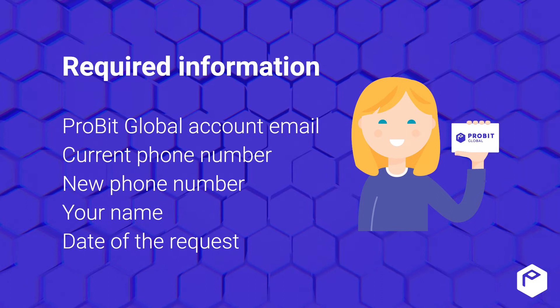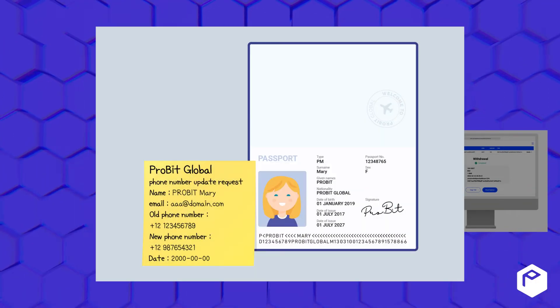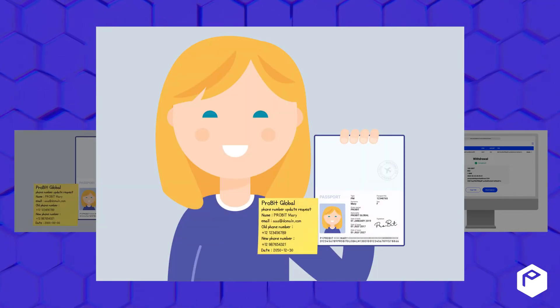Required documents: one clear, unedited photo showing a handwritten note including all the required information and your ID card. One clear, unedited photo showing all of the following information together: your face, the handwritten note including all the required information,